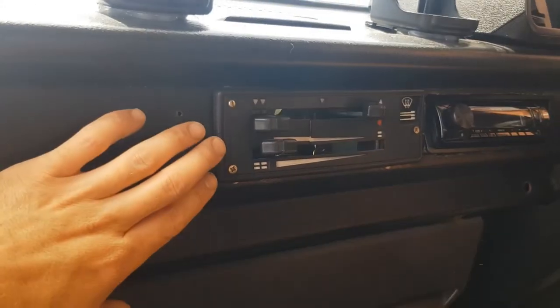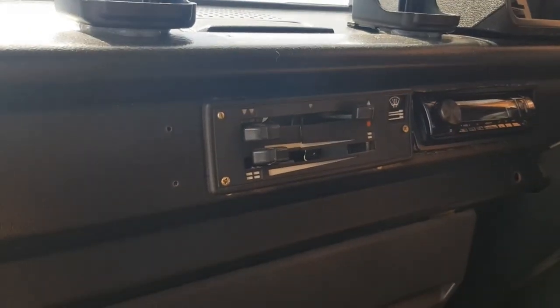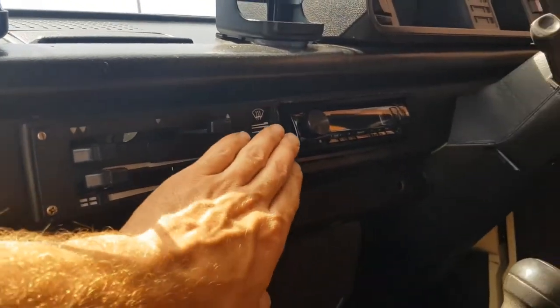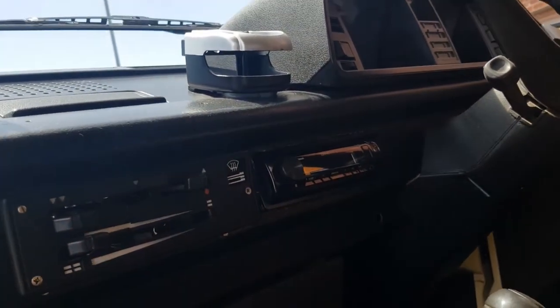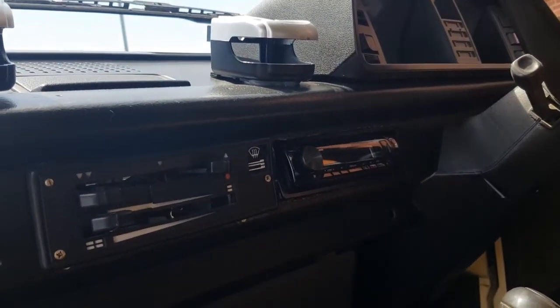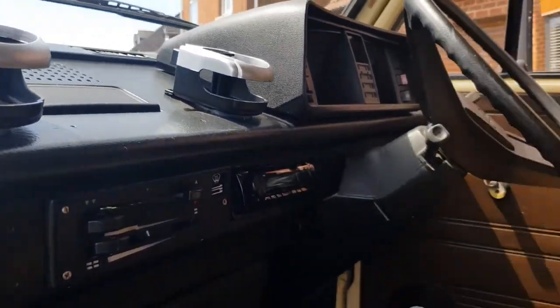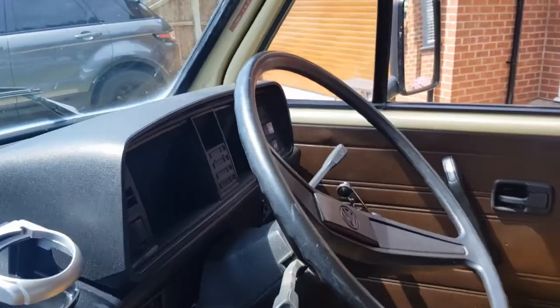The heater doesn't work — we've used this in the summer so we've never needed it. I think it's quite common; it's probably just the motor or could be a fuse, but I've never investigated. It's got an aftermarket Sony stereo, quite new, and that all works with Bluetooth.